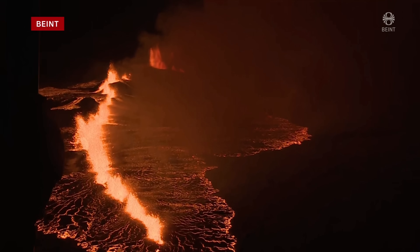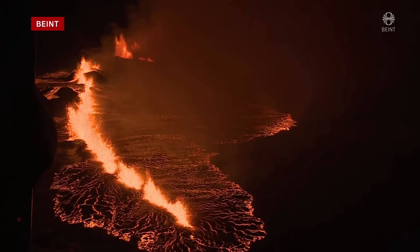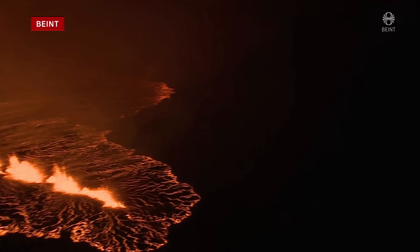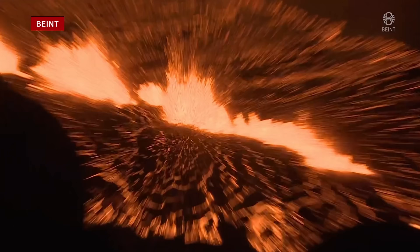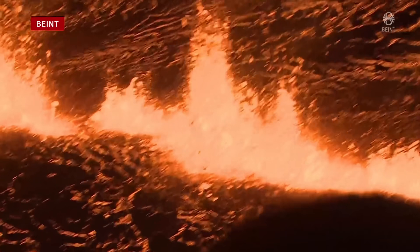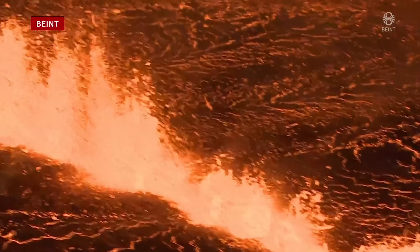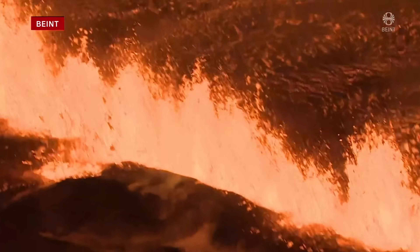The erupting fissure is 3.5 kilometers long now and the lava flow is estimated to be over 100 cubic meters per second. We are talking about by far the largest eruption that we have seen on the Reykjanes Peninsula since this volcanic chapter started in 2021, and the fissure has been growing longer and longer tonight so this might get worse.